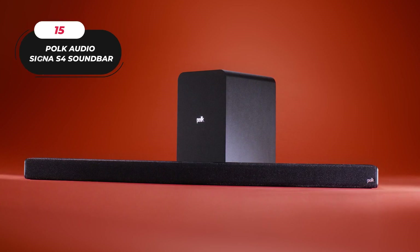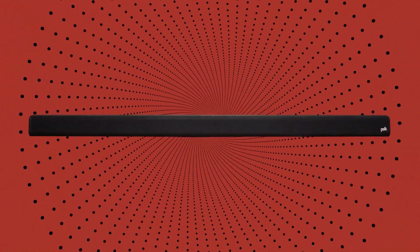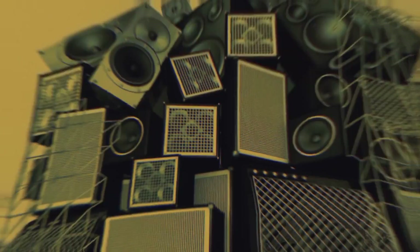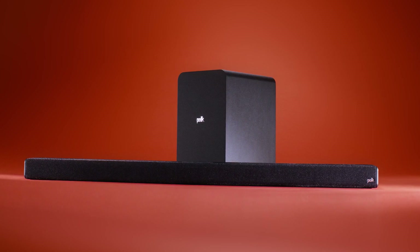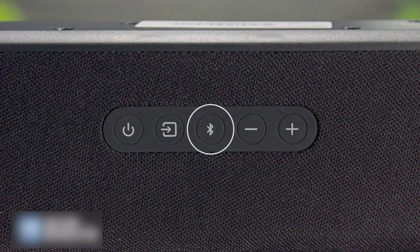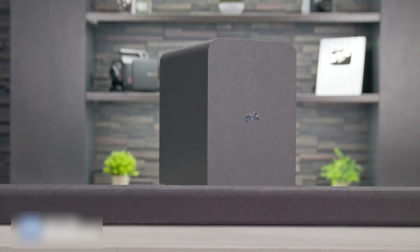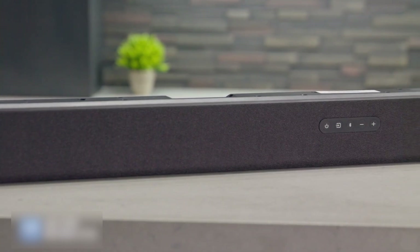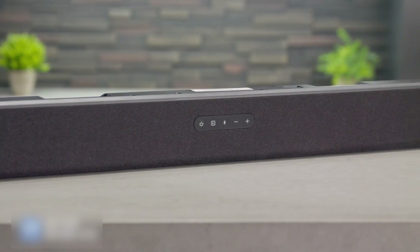15. Polk Audio Signa S4 Soundbar. This advanced soundbar, accompanied by a wireless subwoofer, brings a new dimension to your audio experience with its sleek design and powerful performance. Elevate your listening pleasure with up-firing speakers that deliver immersive height elevation, creating a captivating surround sound experience. The Signa S4 features voice and bass-adjust technology, allowing you to fine-tune the audio output for optimal clarity and deep, resonant bass. Easily connect and wirelessly stream music from your favorite devices, and with numerous connection possibilities, the Polk Audio Signa S4 effortlessly integrates into your home theater system.